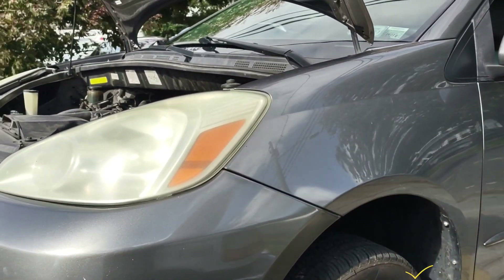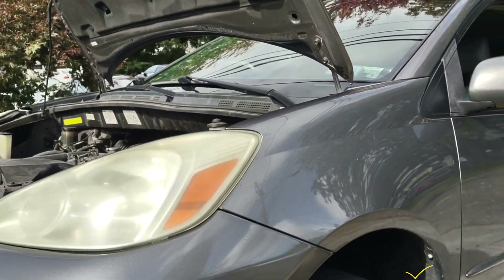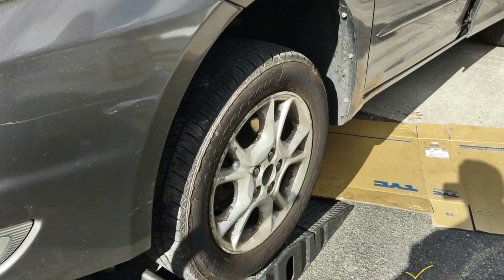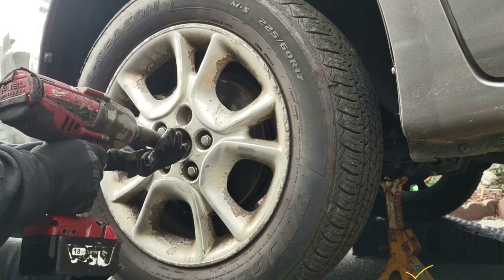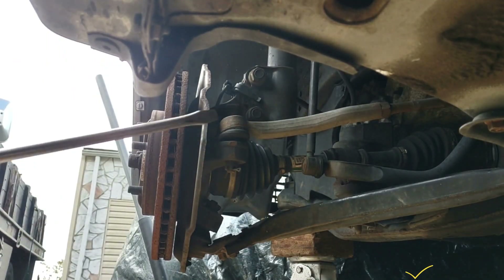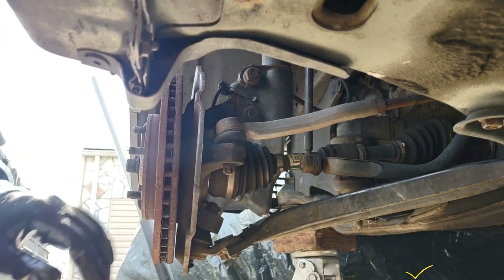I'm going to see what's going on and take some steps for testing and inspection. I'll be using a 21 millimeter lock nut, and I'm going to be removing the tie rod from here. This is a 17 millimeter nut here.